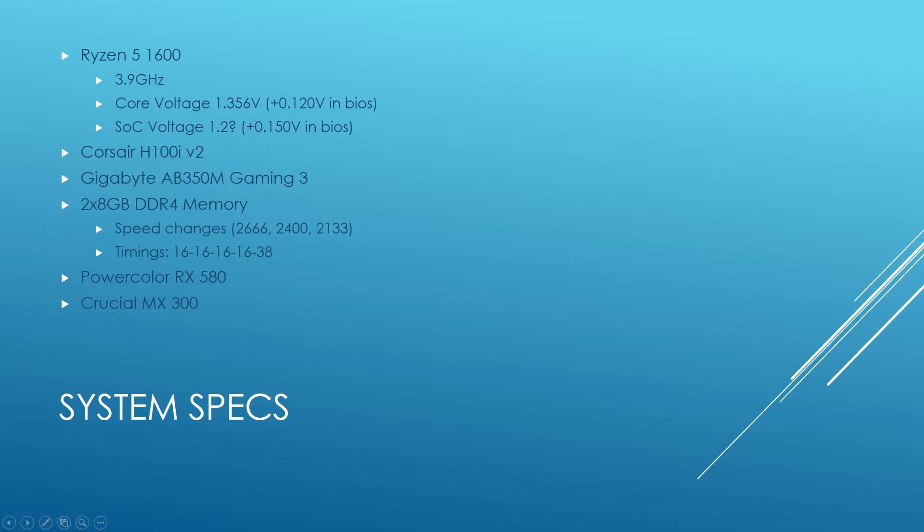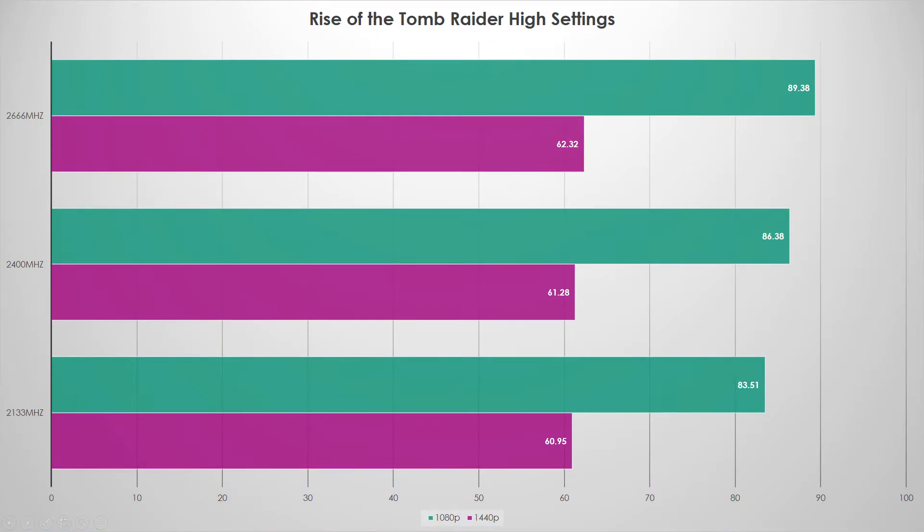First up: Rise of the Tomb Raider. At 1440p you can see a GPU bottleneck, but at 1080p there are steady gains — anywhere from two to three percent for each bump in RAM speed, with about a five to seven percent delta going from 2133 to 2666. At these frame rates, six to eight FPS is a real difference. So in this first test, faster memory definitely helps on Ryzen.